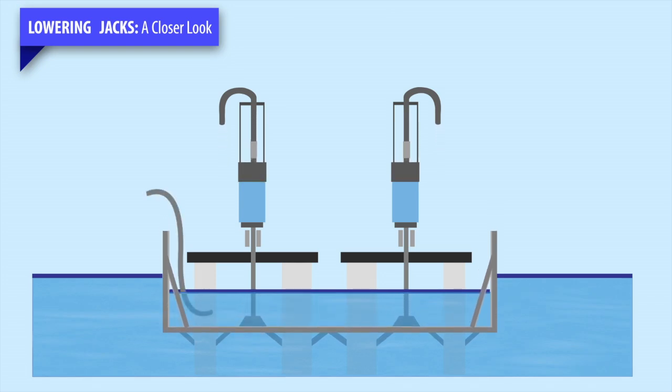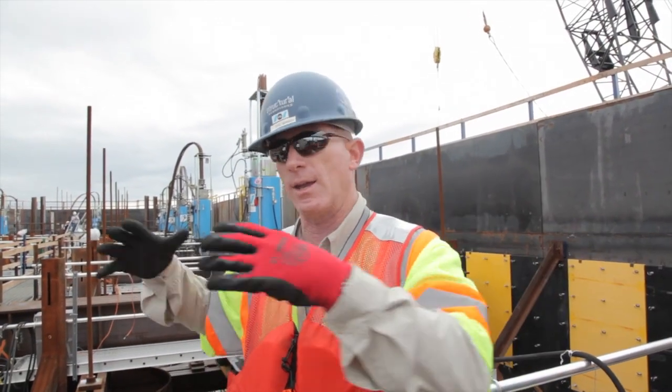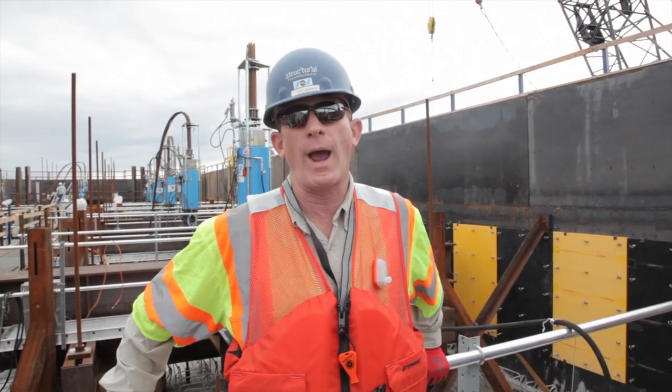Between our various jacking groups, we need to hold this foundation within a quarter of an inch across the entire length — from jacking point to jacking point — to make sure it's not cracked.